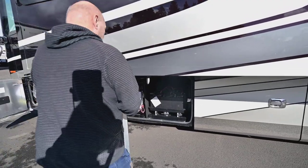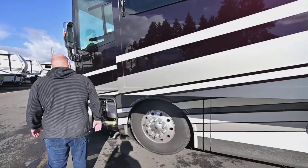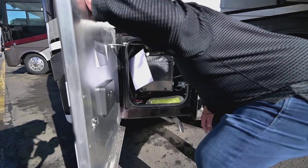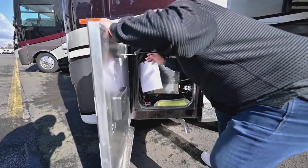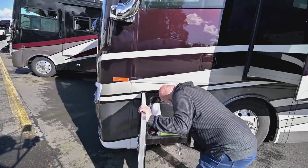Up here in the front, I like the way Tiffin does this — they put your air chuck right here in case you need to air up a tire or something. And then in here is your electrical. I'm looking for the generator to show you.